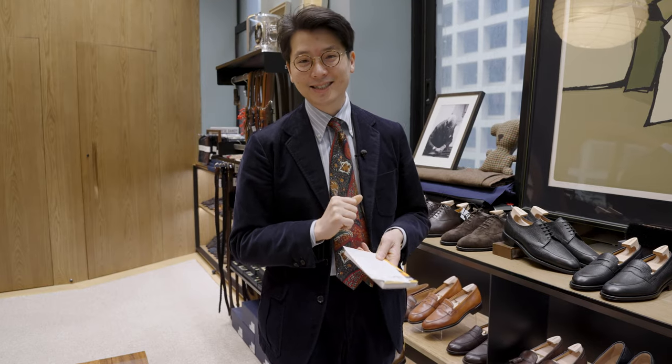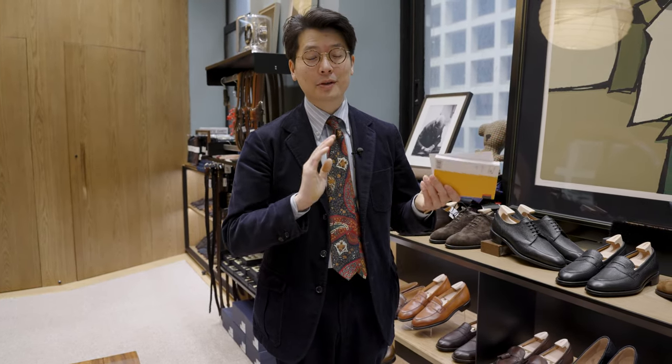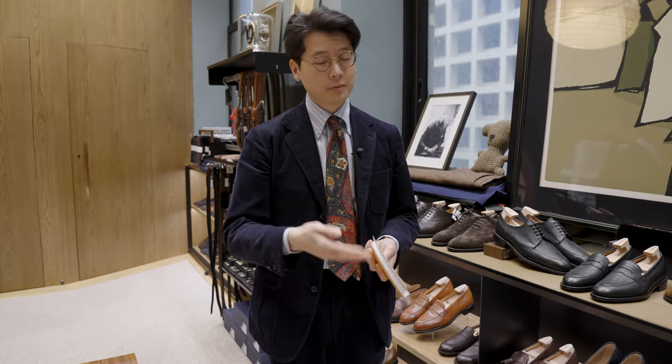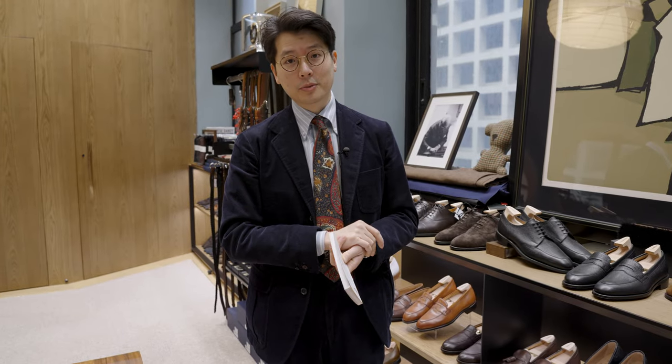Horological Society of New York classes start tomorrow. They are fully booked up now, but thank you so much to everybody who signed up. It's an awesome cause and the classes themselves are super detailed and super interesting. If you missed your chance this time, they'll be back in a couple more months, so keep your eye out for that.